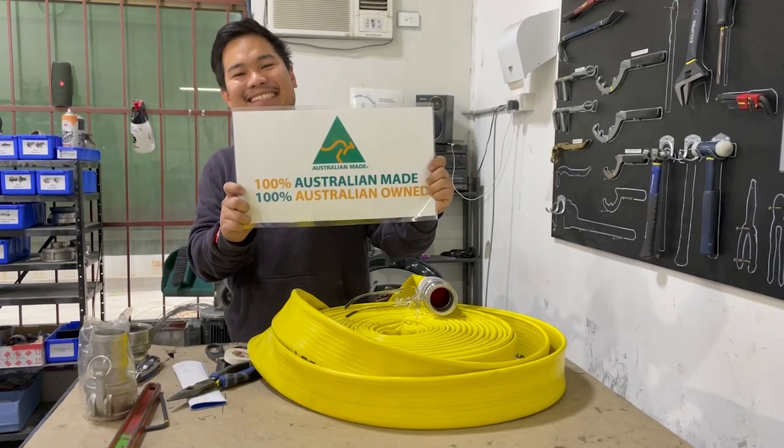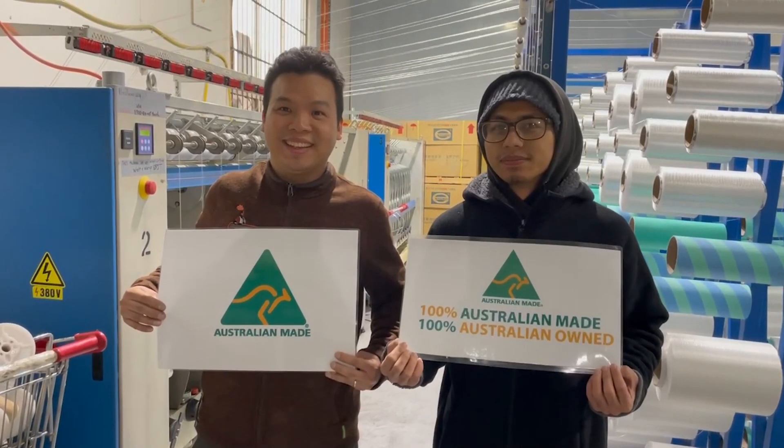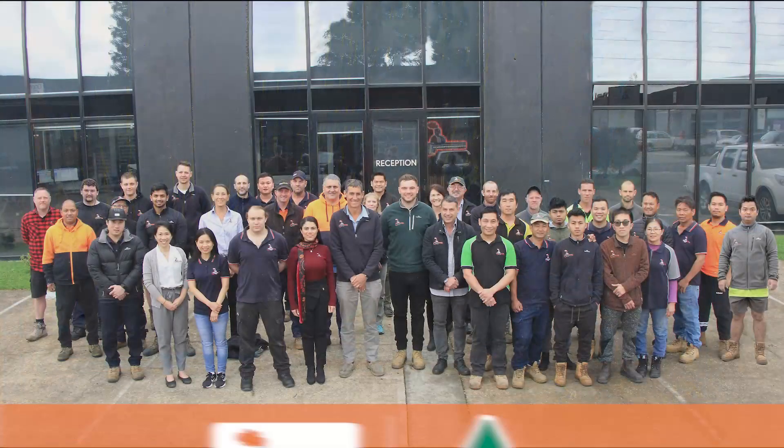Our recent pandemic highlighted the need to support Australian manufacturing, so come on Aussie, let's get behind Australia and support Australian Made.